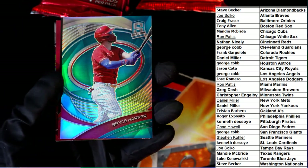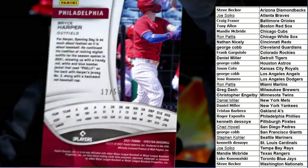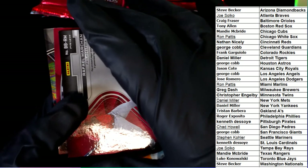First hit coming out of here is a Bryce Harper, Phillies, 12 of 50. Very nice — 12 of 50, Phillies. That one goes to Roger.